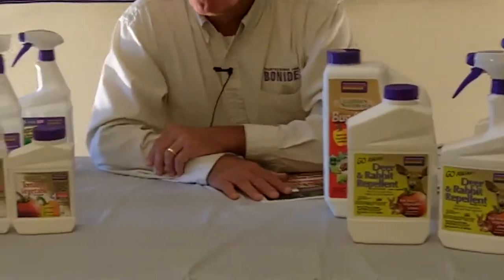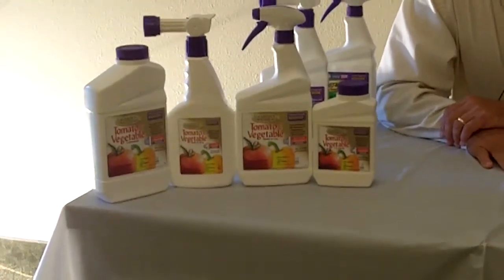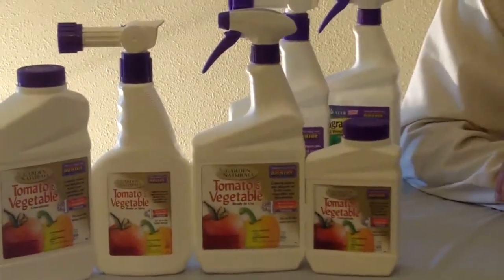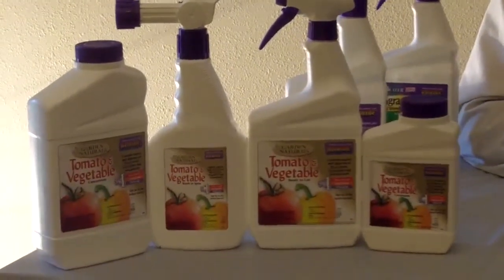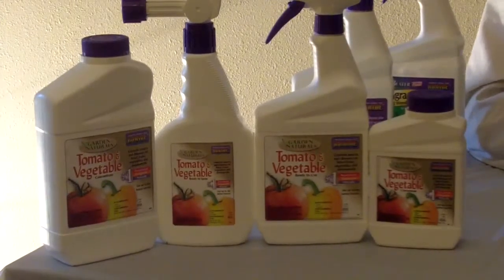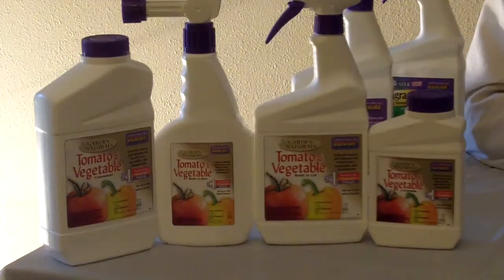From there, we've come out with a nice family of products with our new tomato and vegetable product. We've had this in the line for a couple years, but we've changed the active ingredient — it now contains sulfur and pyrethrins. Sulfur is a natural fungicide and pyrethrin is a natural insecticide. This product will work on vegetables including tomatoes, beans, potatoes, melons, and squash. Insects it would take care of include aphids, mites, and scale.